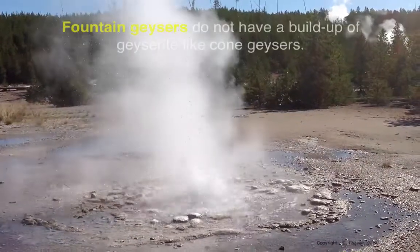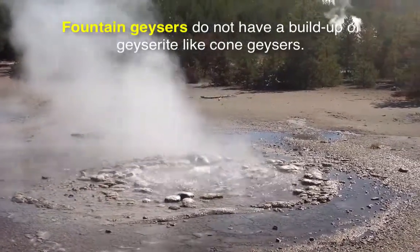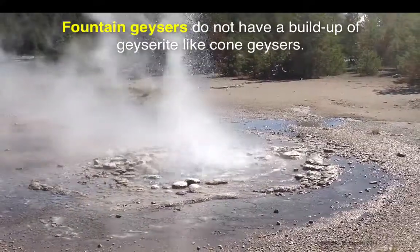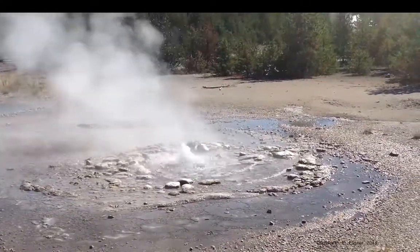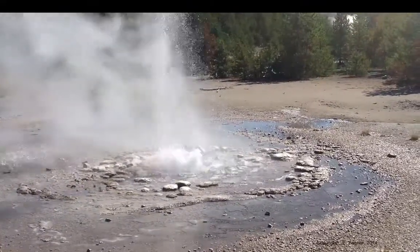This is a fountain geyser called Vixen. It's been having a series of eruptions just as we were walking around the trail — it started going off and has been going on for a good five minutes. I want to point out that there is no cone, though one could form in the future with enough buildup of geyserite, that high silica-rich material that develops at the surface.